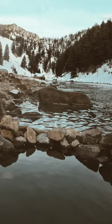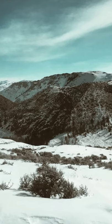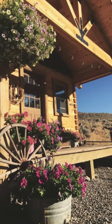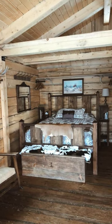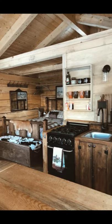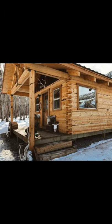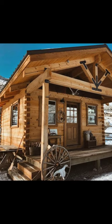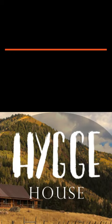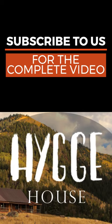This wood cabin vacation stay has been cleaned using enhanced cleaning methods, which is a rigorous set of cleaning standards developed by Airbnb with leading health and hospitality experts. For your health and safety, all surfaces are sanitized, with every high-touch surface sanitized right down to the doorknobs, using approved cleaning products.